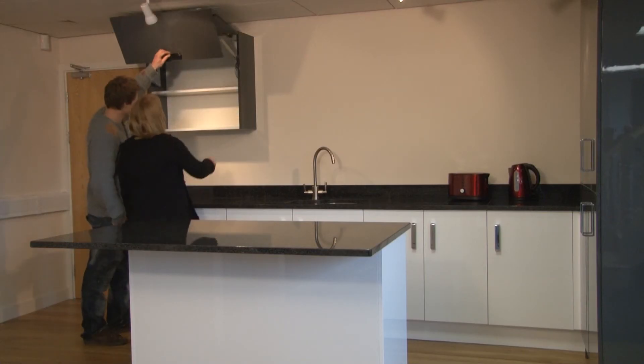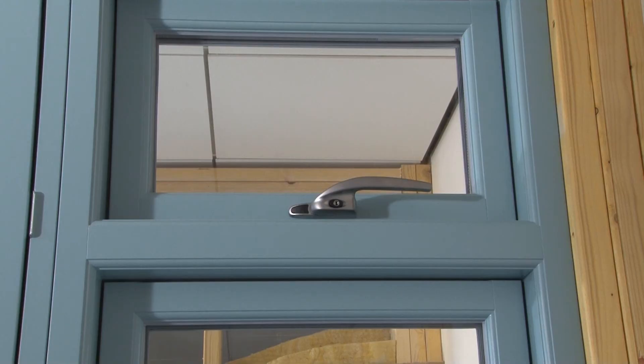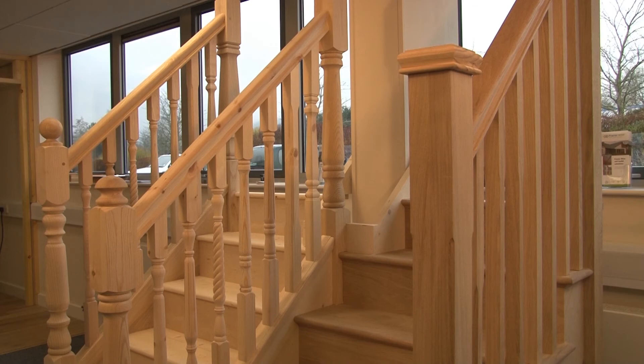We now have a fully fitted showroom so you can see all our different products, including our full range of windows and door sets, stairs and kitchens.